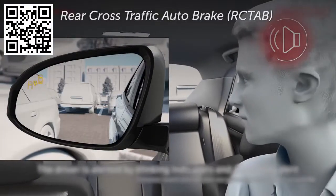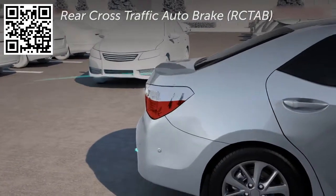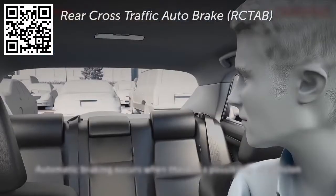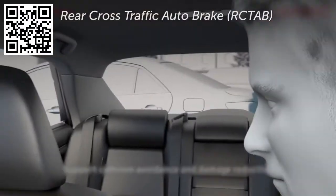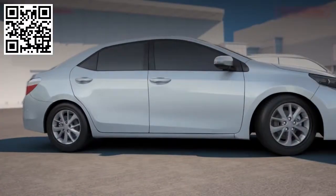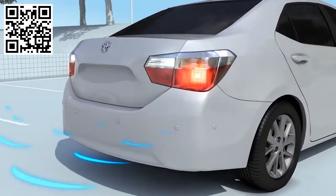Rear Cross Traffic Auto Brake, or RCTAB, is available as an additional function of the ICS and Rear Cross Traffic Alert. When backing up, RCTAB may activate the brakes automatically to reduce the risk of a collision with a detected vehicle crossing behind. It is important to note that Intelligent Clearance Sonar and Rear Cross Traffic Auto Brake are complementary to, but not part of, Toyota Safety Sense.